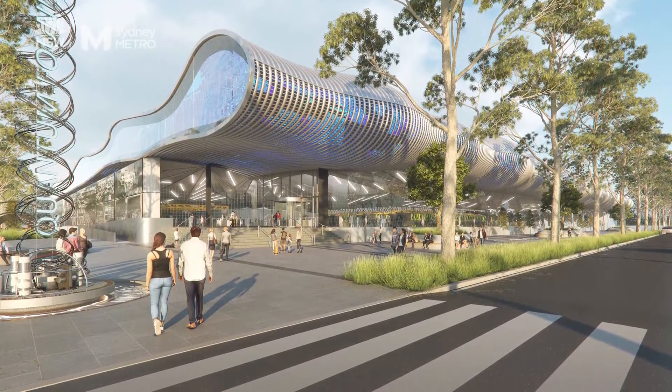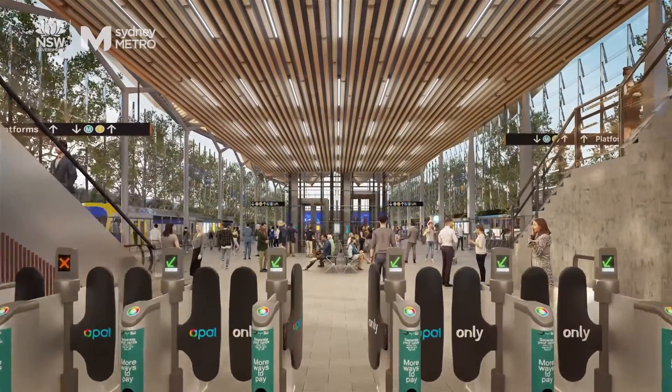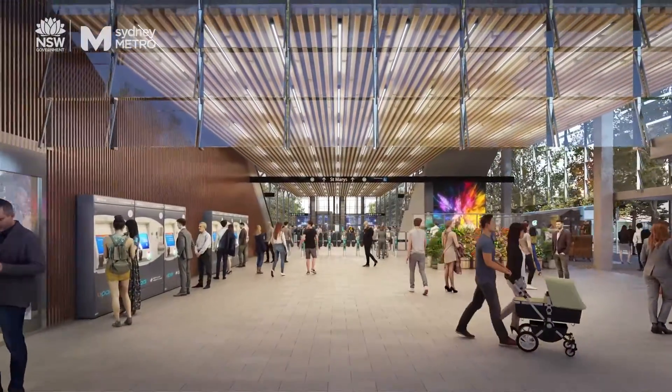Our station design focuses on the customer. We aim for them to be places which are really easy and intuitive to move around. Our stations will be fully accessible and will be filled with as much natural light as possible, as well as being architecturally unique. They'll include really practical elements like lots of shade and cover for our customers, but also unique things like public art.